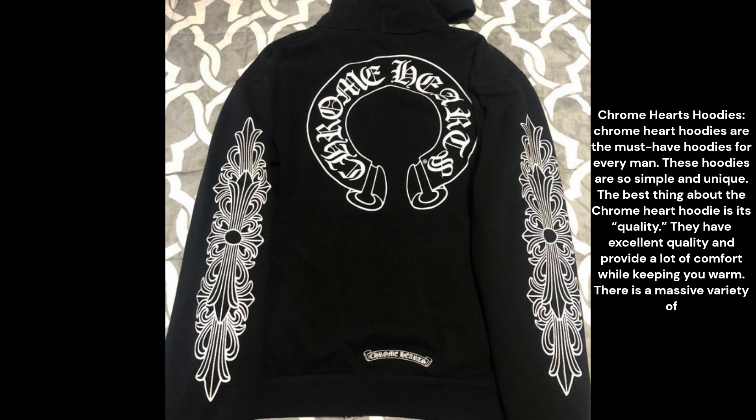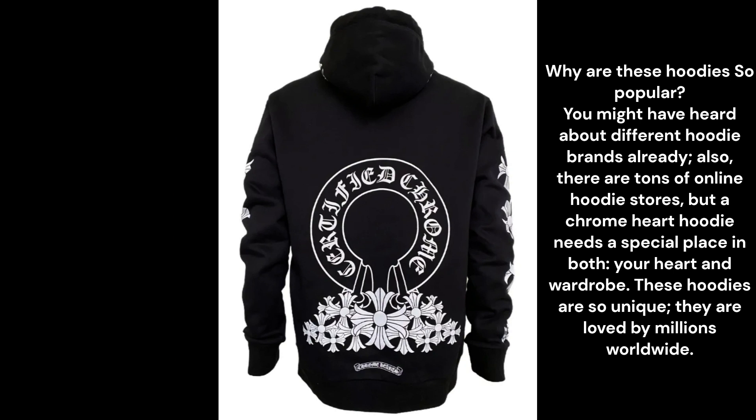There is a massive variety of hoodies available in different colors, sizes, and designs, so you can easily select the one that best suits your requirements.